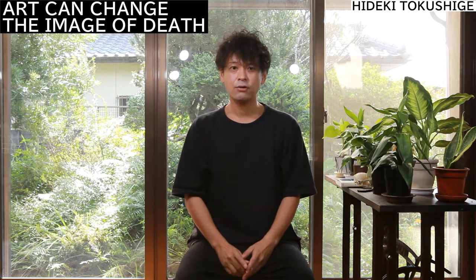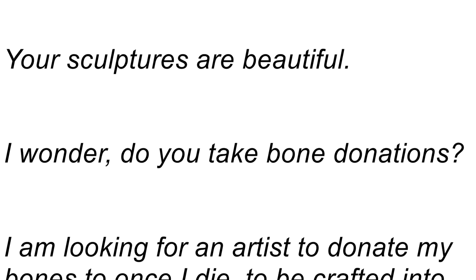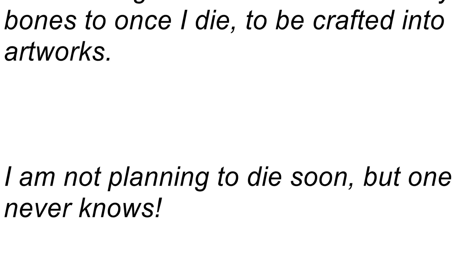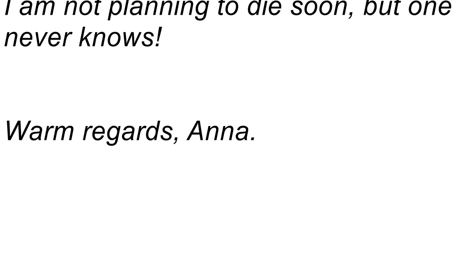Three years ago, I received this email. 'Dear Hideki, your sculptures are beautiful. I wonder, do you take bone donations? I'm looking for an artist to donate my bones to once I die, to be crafted into artworks. I'm not planning to die soon, but one never knows. Kind regards, Anna.'